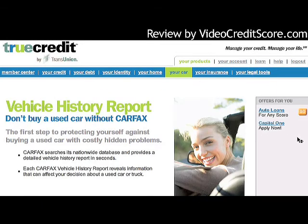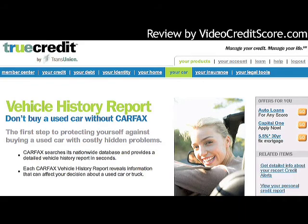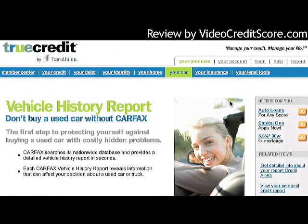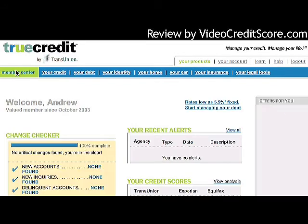Under 'Your Car,' I can order a vehicle history report, which is really a cross-sell partnership opportunity. The 'Your Insurance' and 'Your Legal Tools' sections are similar cross-sell items as well.